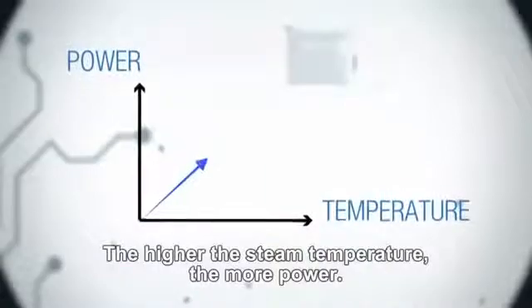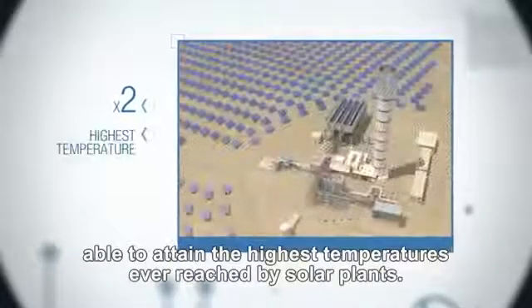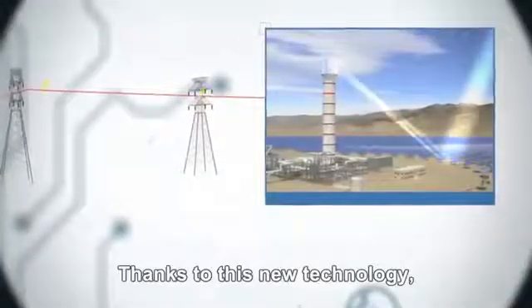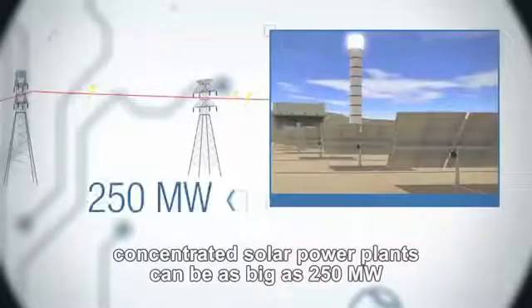The higher the steam temperature, the more power. Alstom is developing solar boilers that are twice the size of those currently on the market, and able to attain the highest temperatures ever reached by solar plants. Thanks to this new technology, concentrated solar power plants can be as big as 250 megawatts.